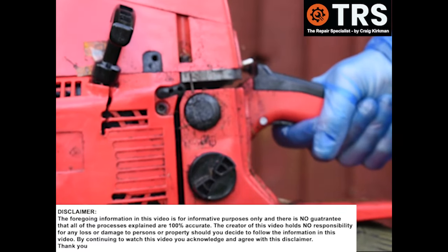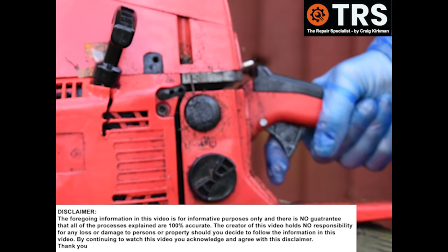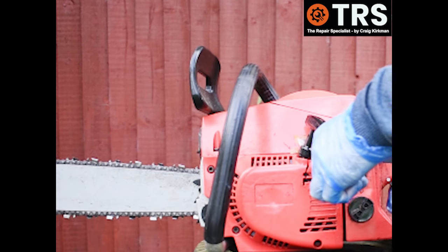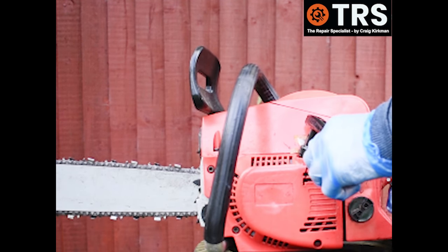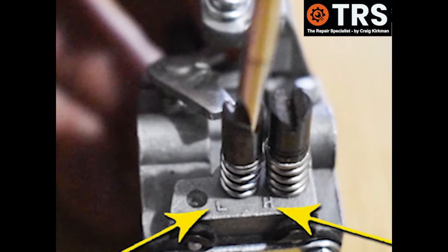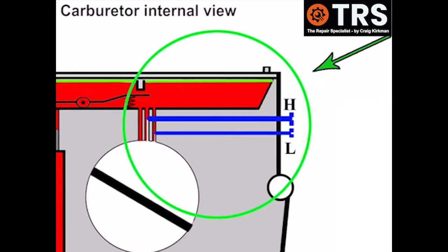Whenever we pull the throttle and we get that bogged down sound, there are many reasons for the cause, but the first thing I do before I do anything else is I check the mixture screws. This is the high and low screws, the fuel-air mixture screws on the side of the carburetor.